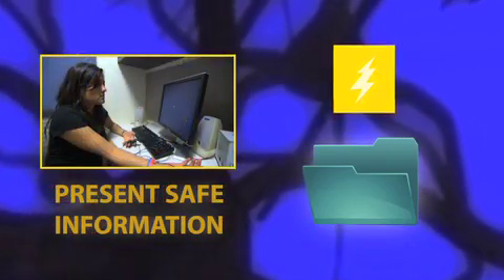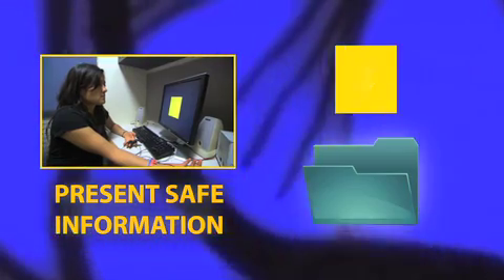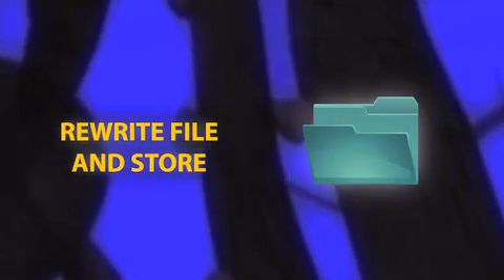During that window, we showed them the yellow square a number of times with no shock, so they were learning the yellow square is safe. By presenting this new information during reconsolidation, we essentially rewrote that file. We changed that memory, and now the memory stored was that the yellow square is safe.